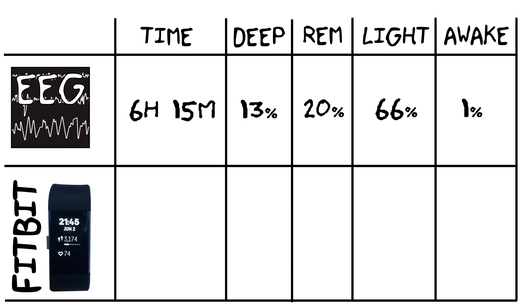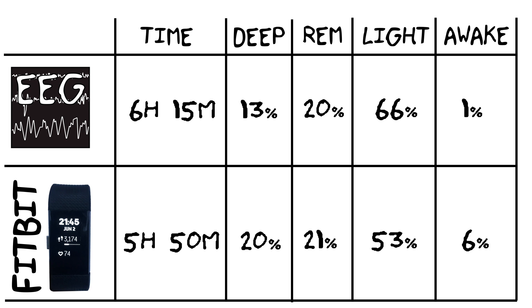Now let's compare this to the Fitbit. It says I slept on average for 5 hours and 15 minutes, with 20% deep sleep, 21% REM sleep, 53% light sleep, and 6% awake. The most obvious difference is that the Fitbit predicts too much deep sleep and not enough light sleep. It also predicts a little bit too much time awake. I'm not exactly sure why — it might have difficulty discerning between the deeper parts of light sleep and actual deep sleep, or it might expect a certain sleep pattern that I don't exactly follow and tries to match me to that, biasing it toward predicting too much deep sleep.